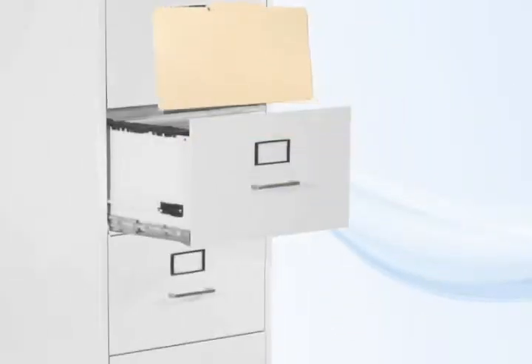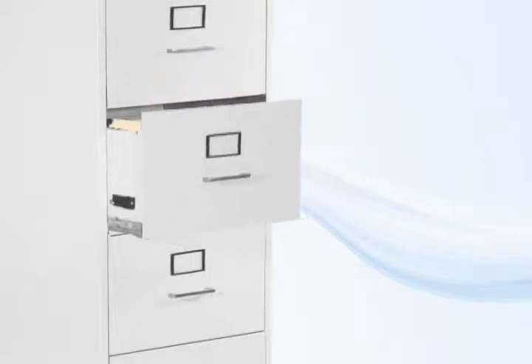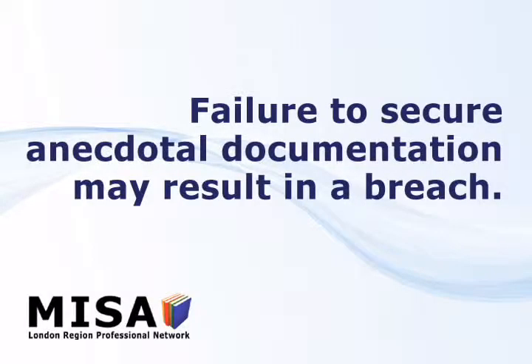Access to this documentation must be limited to the ELK team or school principal unless other permission is expressly given. Failure to properly secure anecdotal documentation may result in a privacy breach.